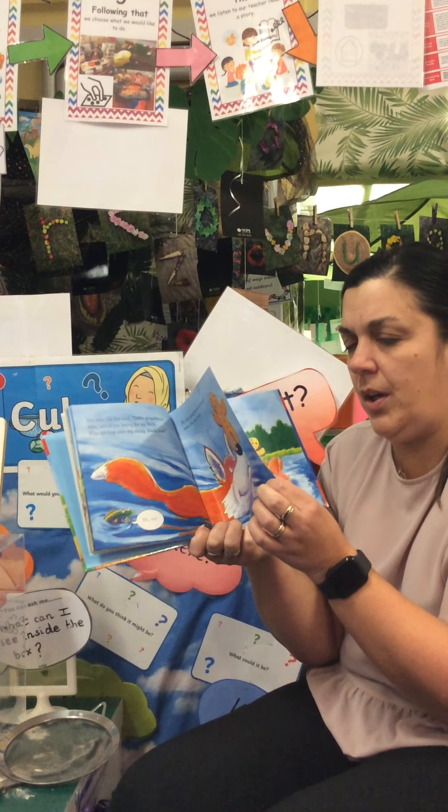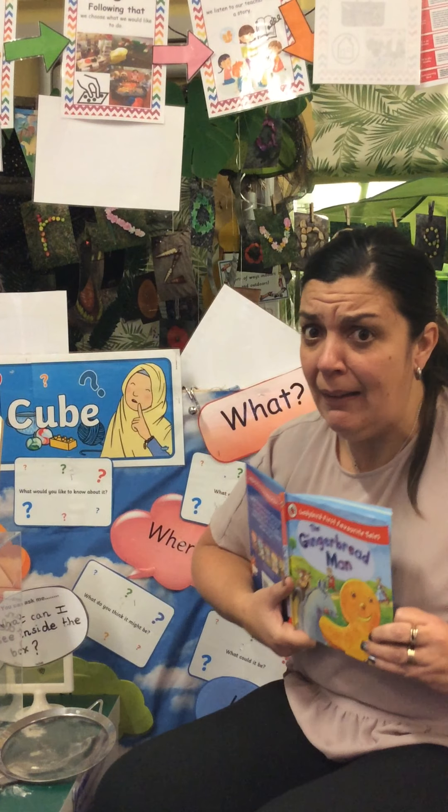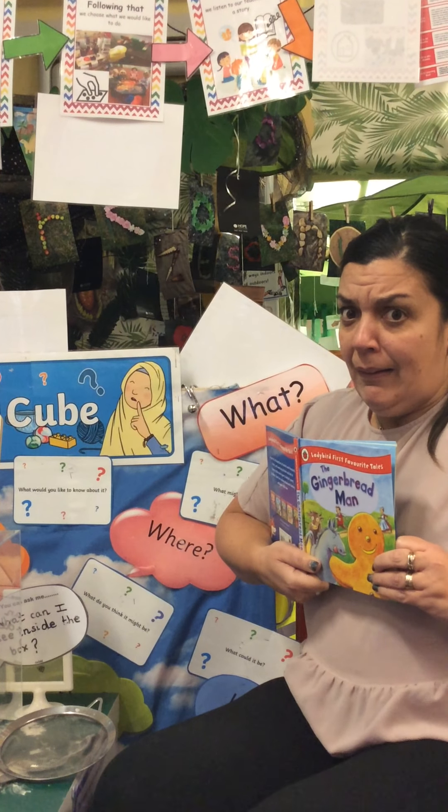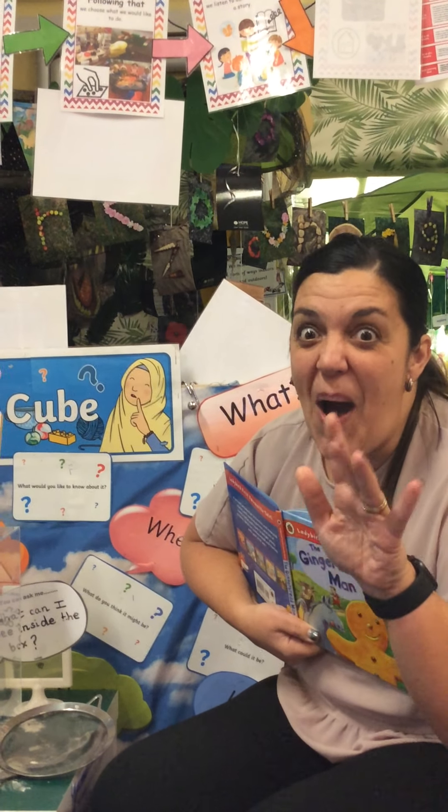Oh my word. Can you guess at home what might happen to the gingerbread man? Join me tomorrow to find out what happens next. Bye.